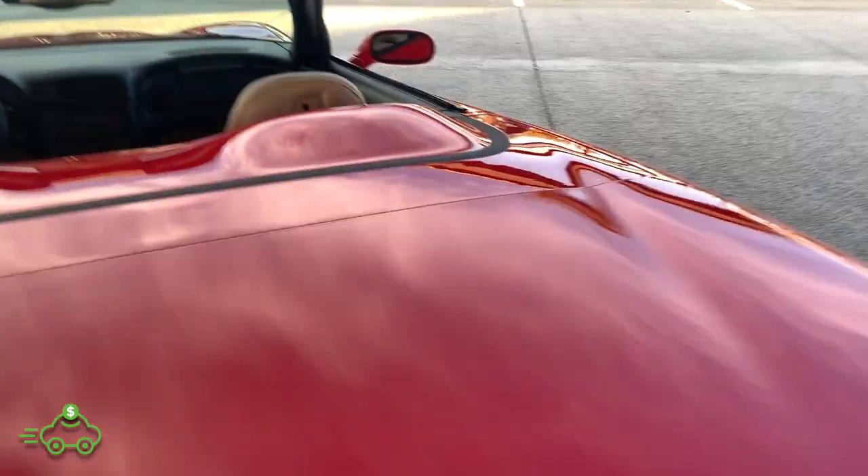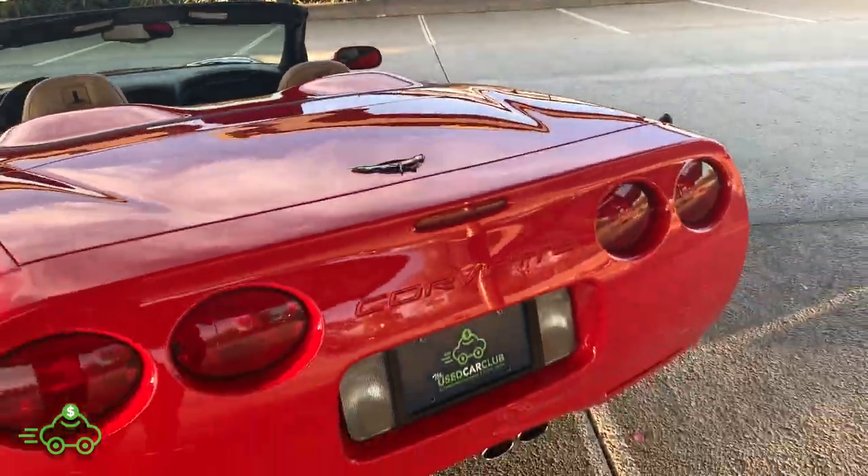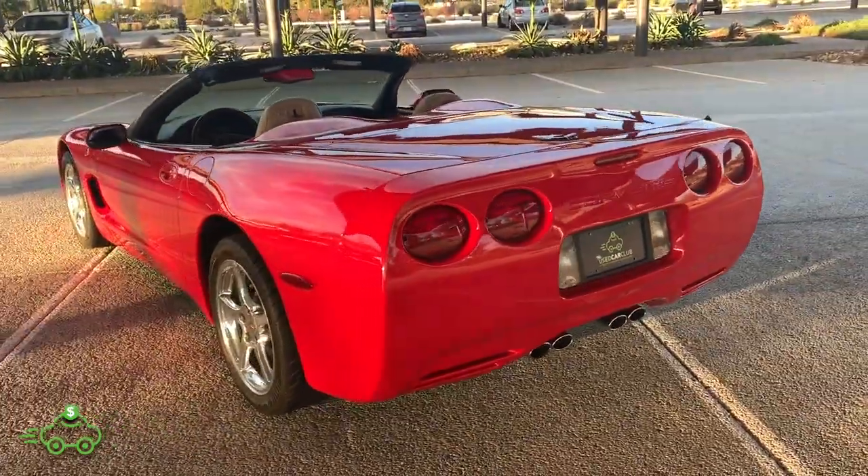Inside the trunk, as you can see, the top is folded down in there — all very clean, doesn't look like anything's ever been in here. No stains, nothing. Extra storage compartments. Just overall a nice, clean vehicle, no issues whatsoever. I'll take you for a spin next.